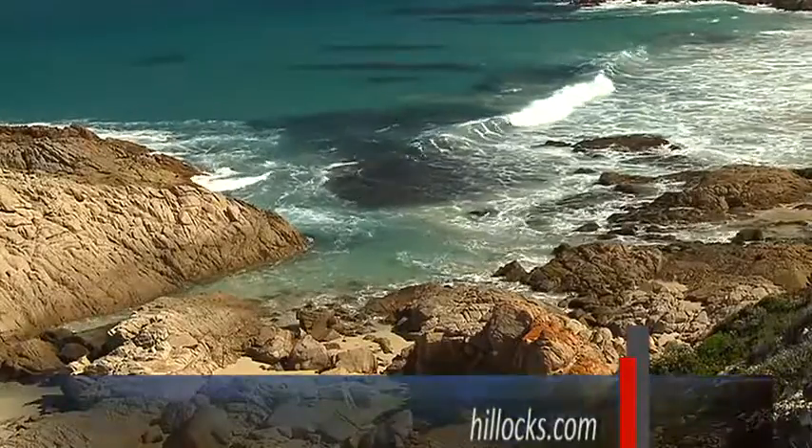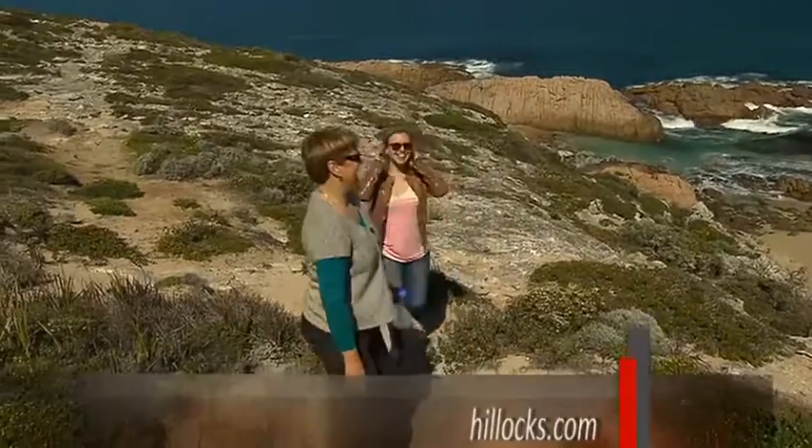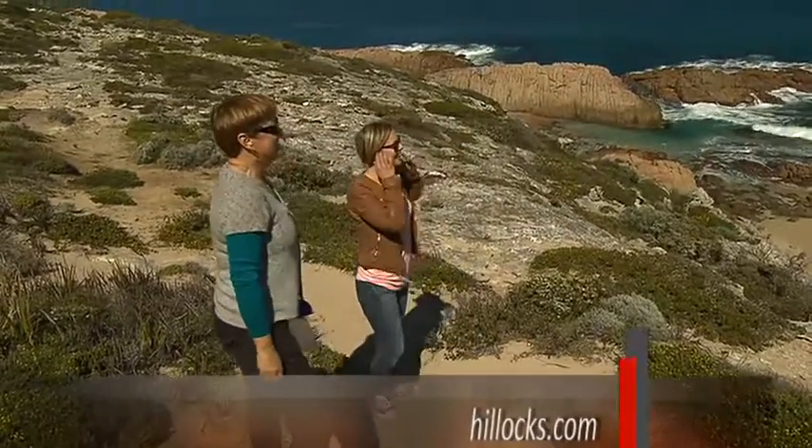It's not hard to picture myself here for a few days — swimming, lazing on the beach, fishing, and just taking in these wonderful Yorke Peninsula views.